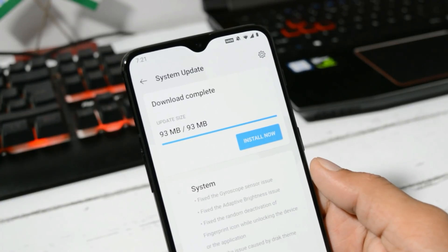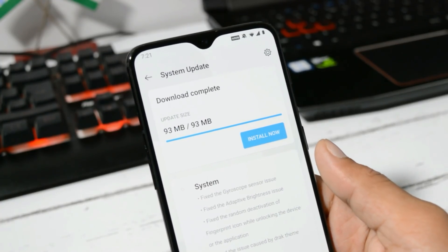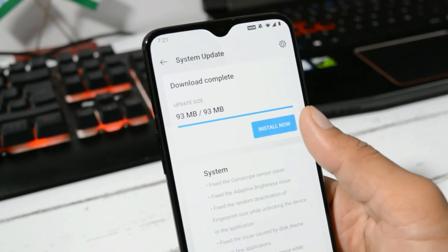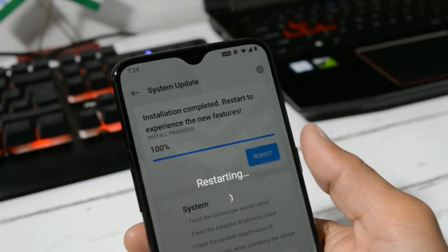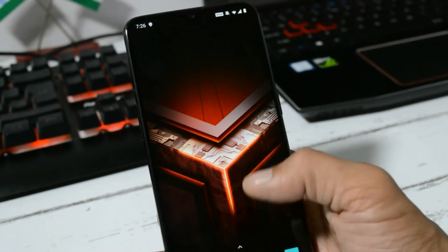We have already received the update and downloading is complete, so let's install this update on our device now. Once the installation process is completed, you can reboot your device. The device has been successfully booted up.